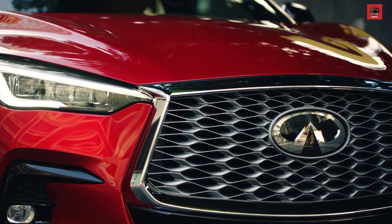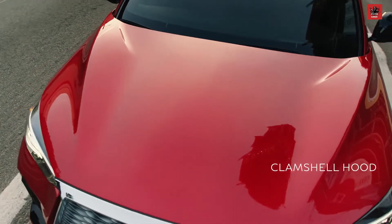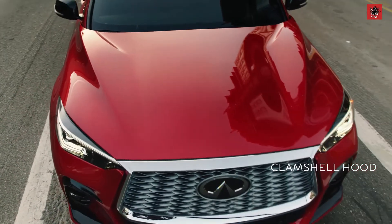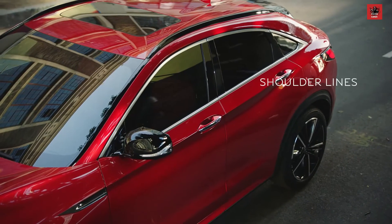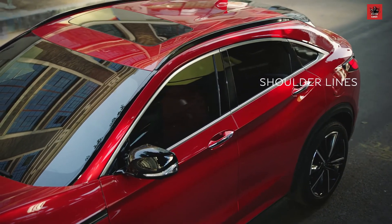with a tighter pattern near the badge, widening further out. The hood is forged from a single piece of sheet metal, seamless as it wraps over the fenders, launching the character lines that lead your eye to the sloping back end.